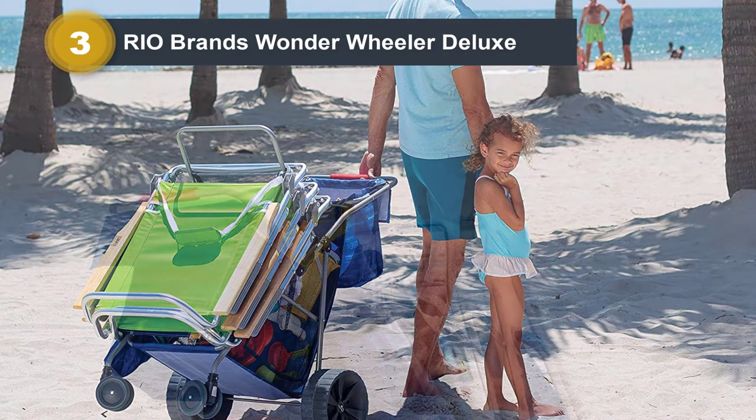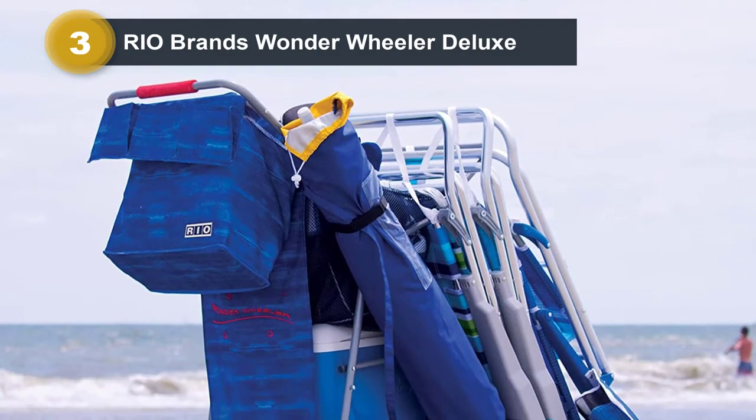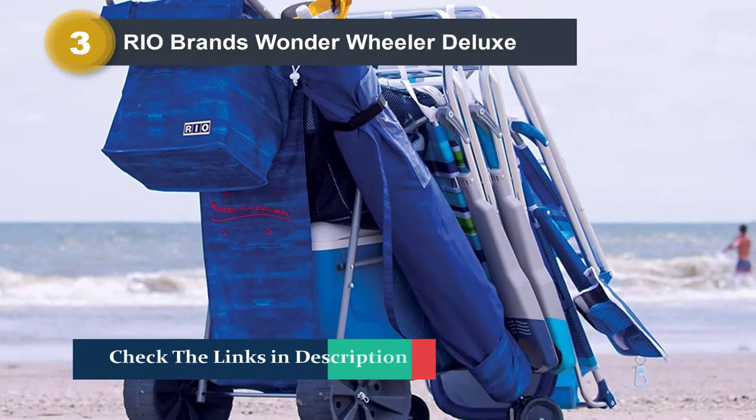There's also a bottom tray and rack where you can slide a 48-quart cooler, a built-in insulated beverage compartment for snacks and drinks, plus a handy removable tote with a shoulder strap.